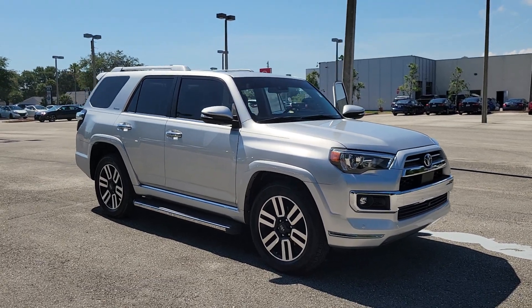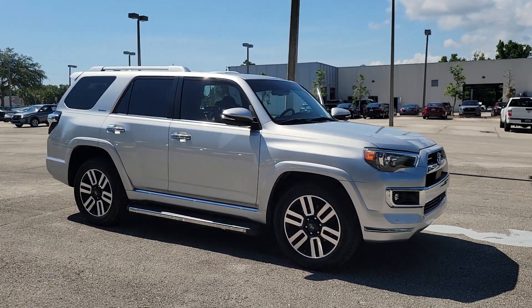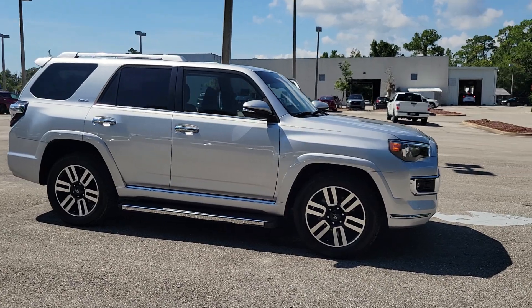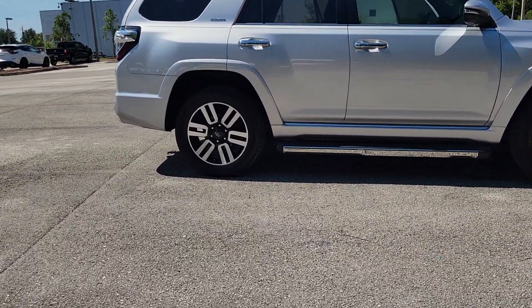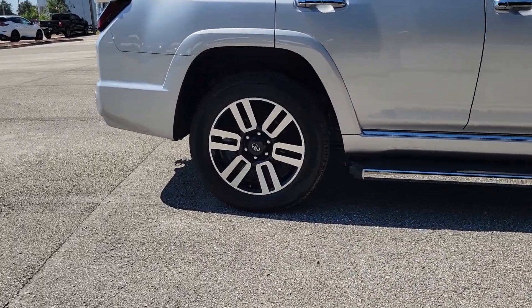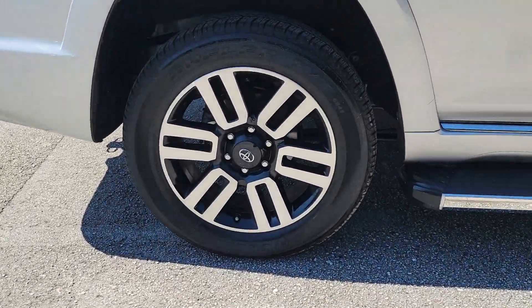Look no further than the 2022 Toyota 4Runner. With less than 15,000 miles on the odometer, this vehicle provides excellent value. Make every off-road adventure all it can be in this capable 4Runner.